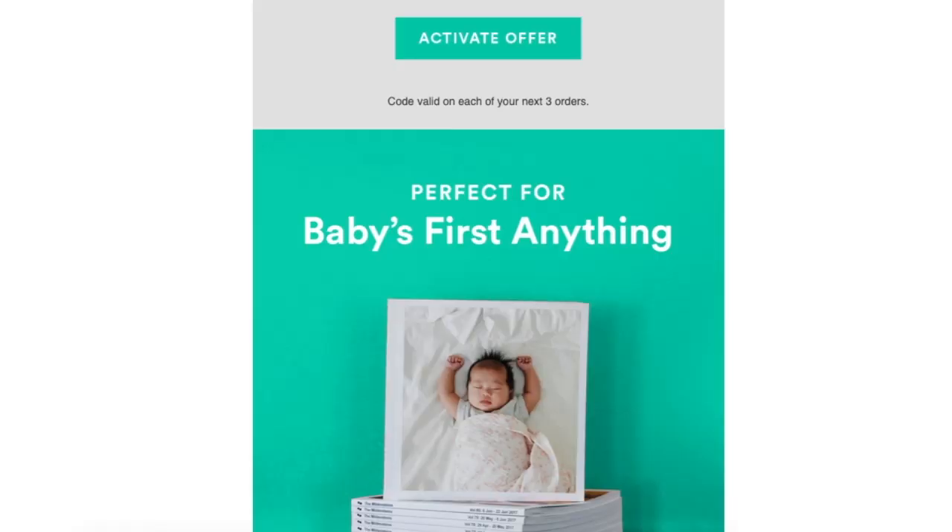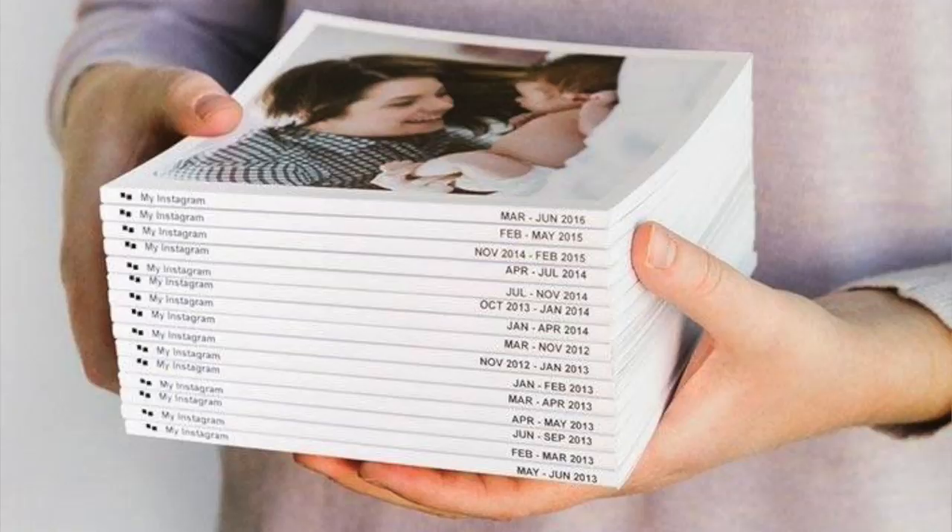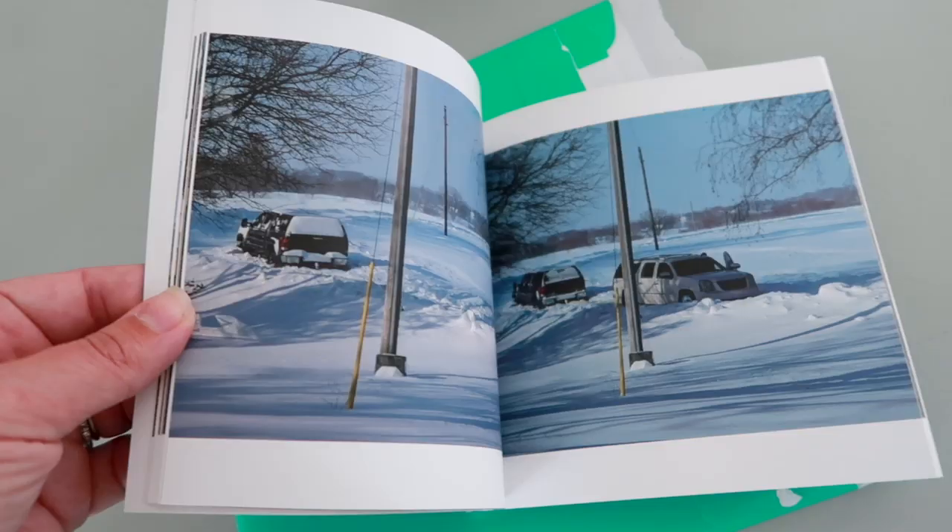To get started, it's around $10 a book, but I've been getting coupon codes in my email since I signed up, which makes the books under $7. They hold 60 photos. This is something we've just started trying out, but so far I love it because it's automated — I don't have to do anything. It alerts me with a notification when I have 60 photos, so we can print it out. It comes in the mail, it's really easy, and for us it's fairly affordable.